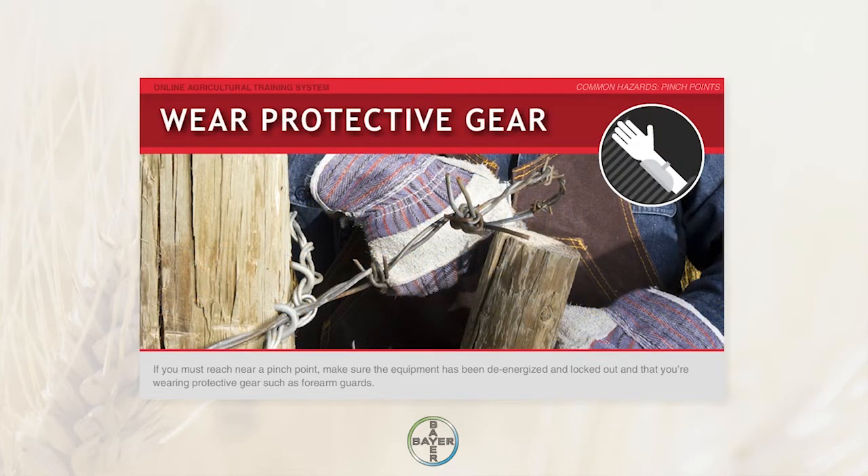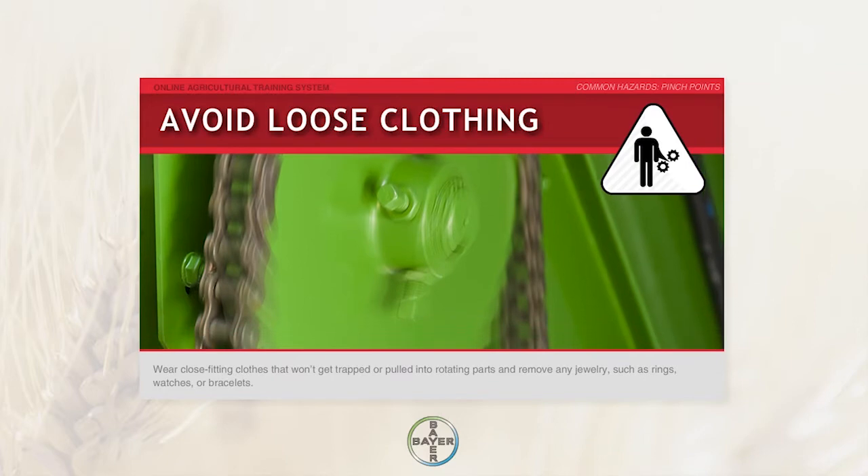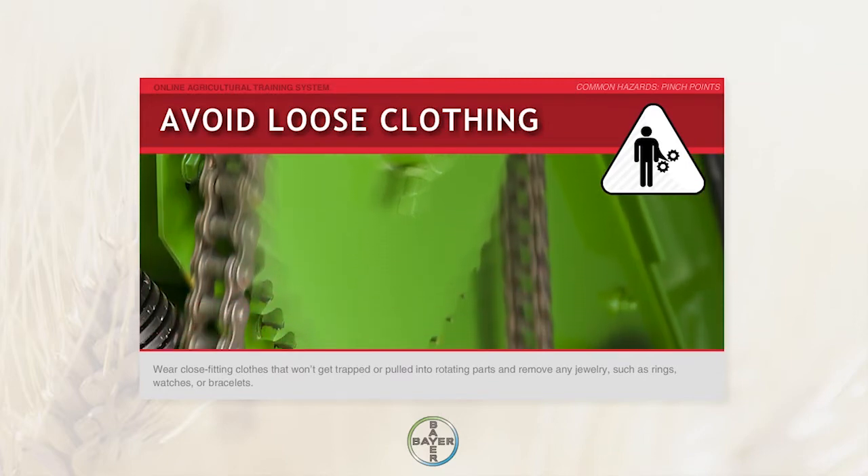Such as forearm guards. Wear close-fitting clothes that won't get trapped or pulled into rotating parts, and remove any jewelry such as rings, watches, or bracelets.